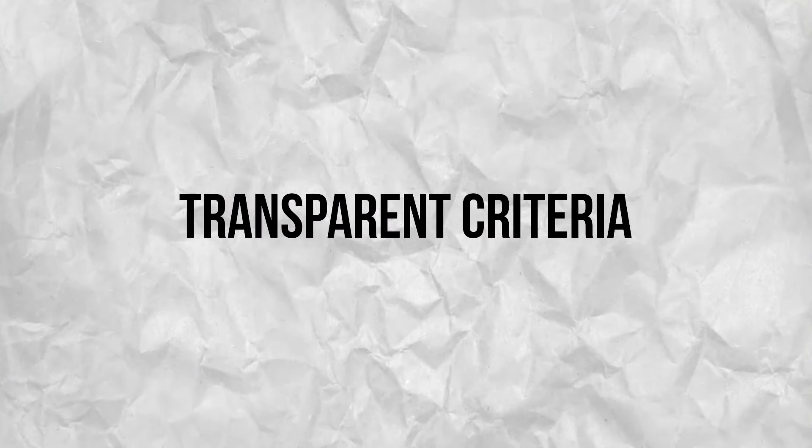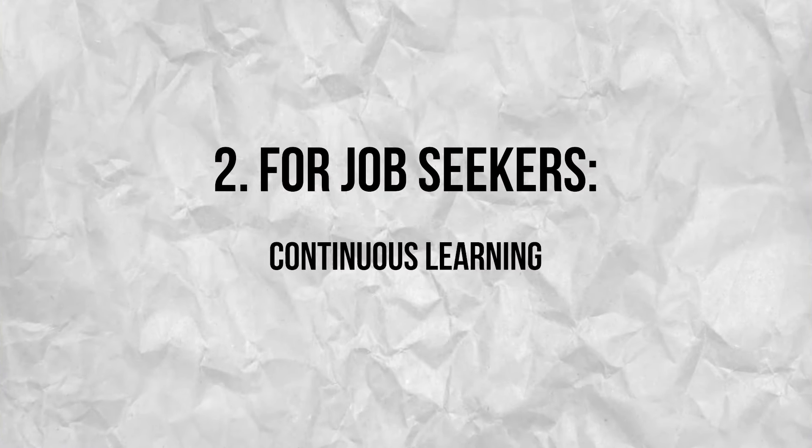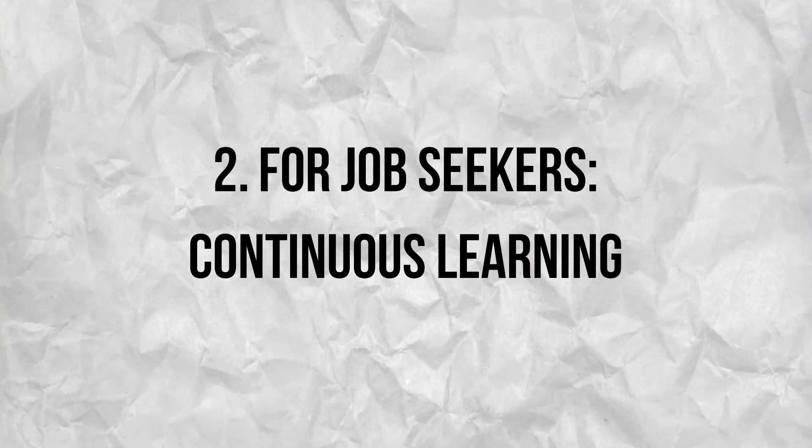Transparent criteria: be transparent about the criteria used by the AI system to screen resumes. Clearly communicate to candidates how their application will be evaluated and provide opportunities for them to address any concerns or discrepancies. Transparency builds trust and helps mitigate fear of unfair treatment. For job seekers, continuous learning: stay updated on best practices for creating resumes that pass ATS filters. Follow industry trends, attend workshops, and participate in webinars to keep your resume optimization skills sharp.